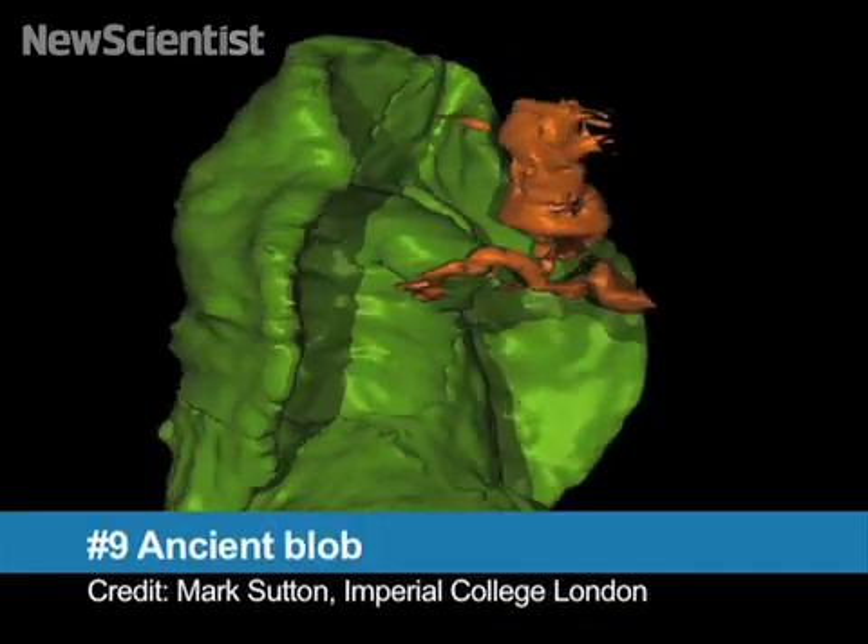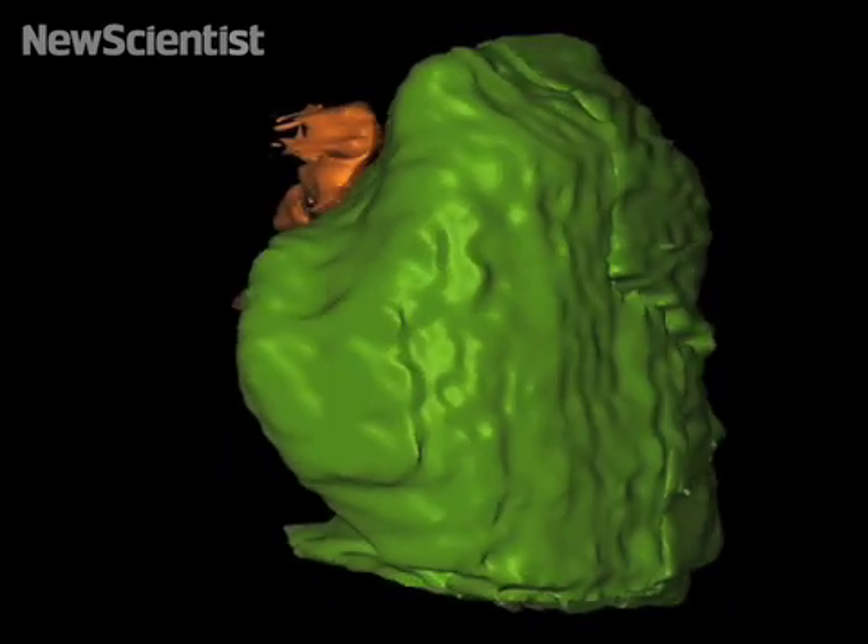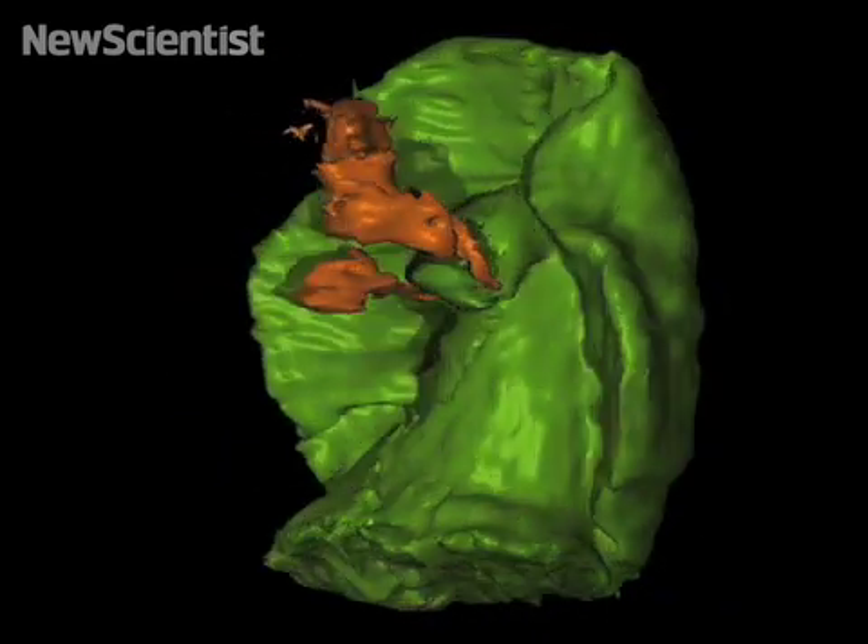Speaking of blobs, this is one of the oldest animal fossils ever found. It lived 425 million years ago, sported tentacles and a hood, and was most likely made of jelly.